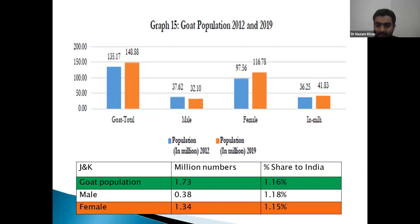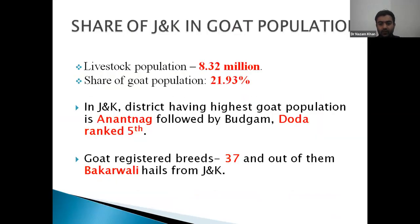There is a huge increase in female goat (doe) population, whether they are in milk or dry. Coming to the livestock population of J&K, it is 8.32 million, and goat population stands at around 21.93% of this. There are total 37 registered breeds of goat, but only one — the Bakarwal breed — hails from J&K.